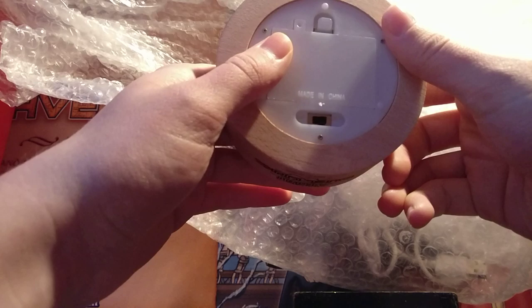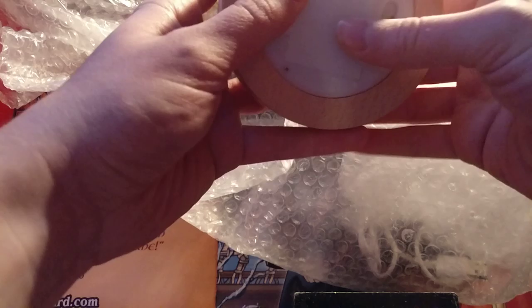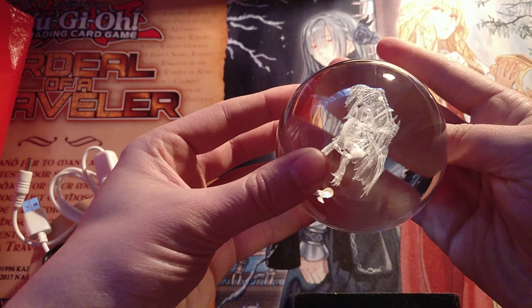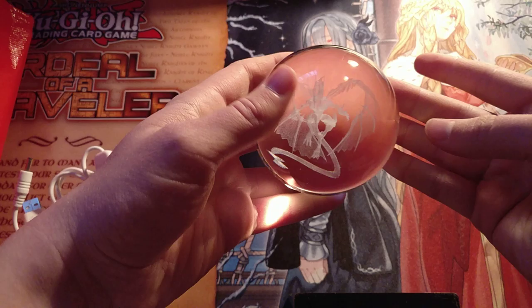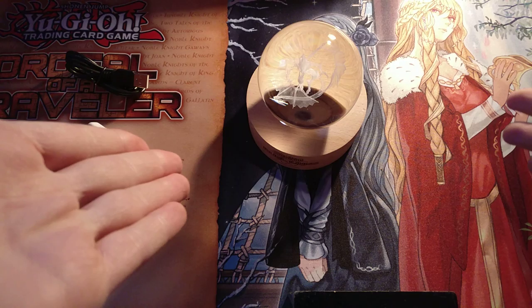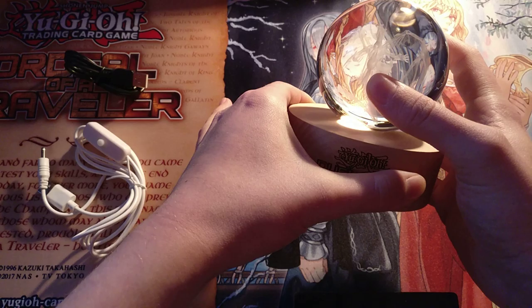So first off, we have this lovely wooden stand. It has a compartment for batteries, and by the looks of it, it has an LED light here. Then we have everybody's favorite — cables, lots and lots of cables. And then finally the most exciting part — we have this. This is a laser-printed Stardust Dragon, which is absolutely gorgeous, and he just sits there on the stand. I will try and find some power source and cut back to a lit-up Stardust Dragon for you guys.